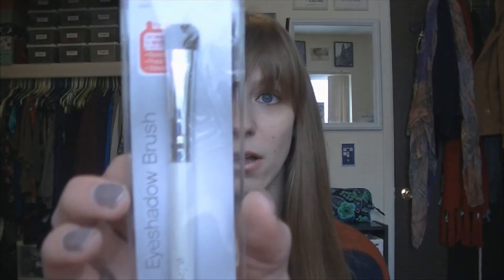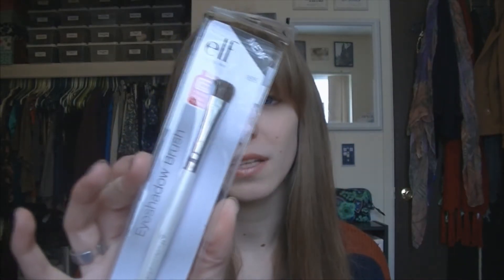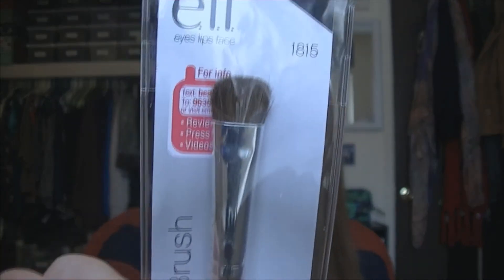When I went to Target the first thing I got was this e.l.f. eyeshadow brush. I usually get these brushes because they're like a dollar and I go through them kind of quickly because they break. I don't really use brushes too much — I'm not crazy into the makeup beauty guru world, I'm just a girl with a camera. But this brush works really well. It's a really good brush for a dollar. It's really small and great for getting eyeshadow onto your lid.